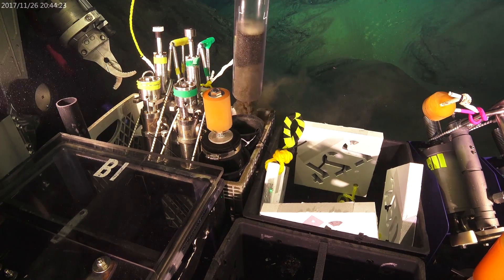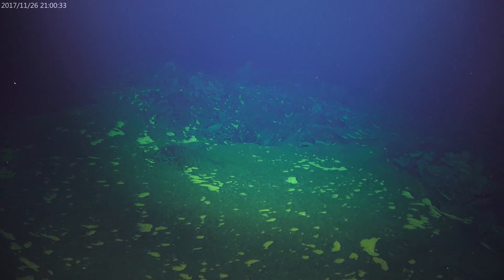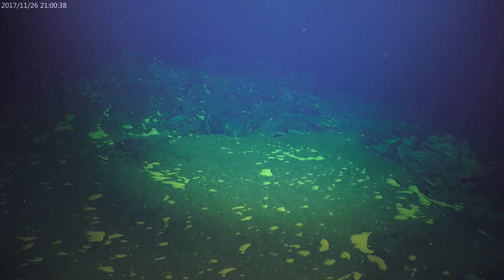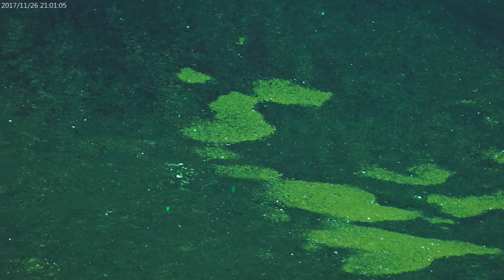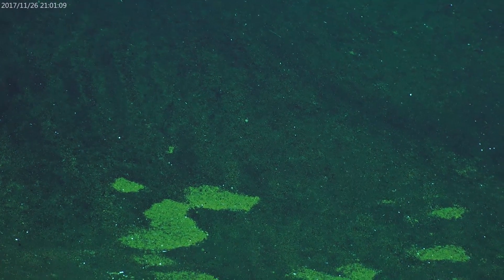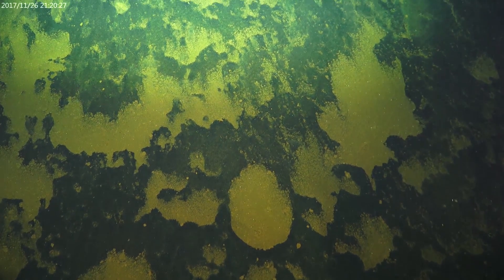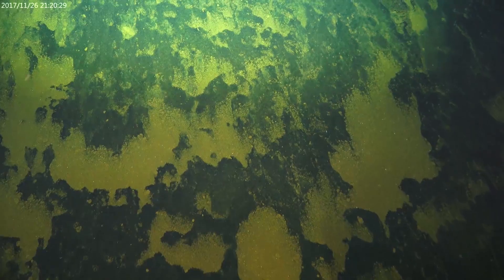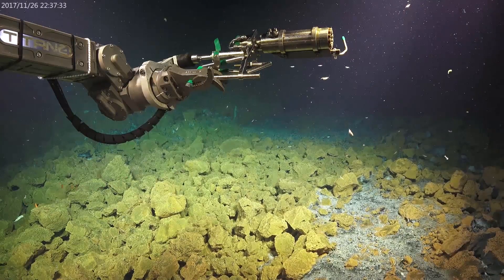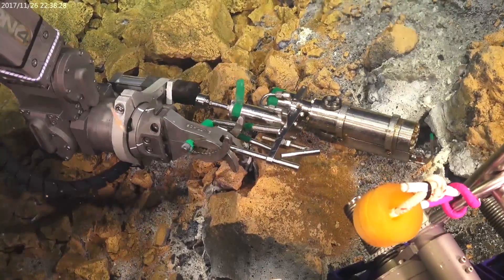The dive started on the southwest shoulder of the summit and now we're working our way up towards the summit. Those orange patches are probably microbial mats — there's probably a little bit of warm water diffusing through these sediments and the microbes are taking advantage of it.